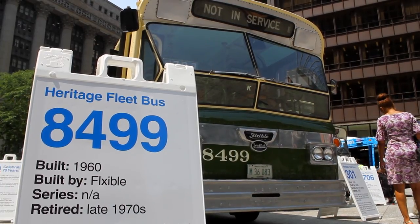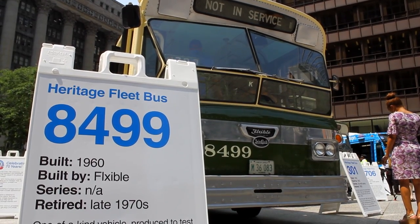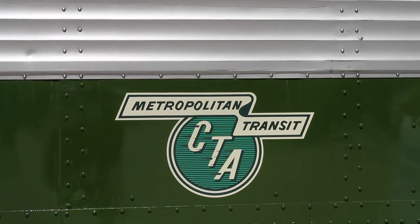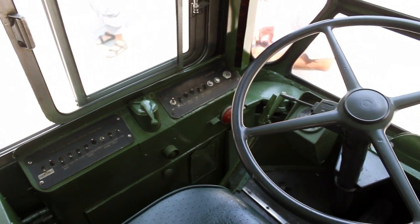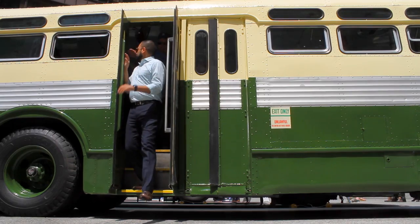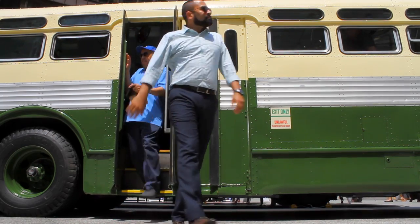Bus 8499 was built in 1960 and is a one-of-a-kind prototype. It served as a test bus for new features — updated designs and new engine types were trialed on it so the CTA could make informed decisions on future bus orders. Its style represents the transition between the old 1950s look and the new look style featured in the 1960s and 70s.